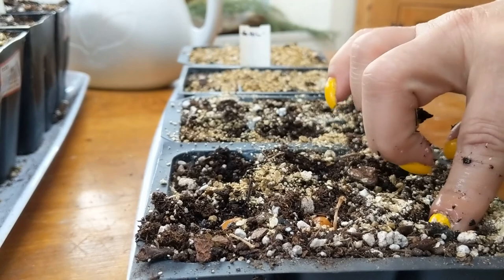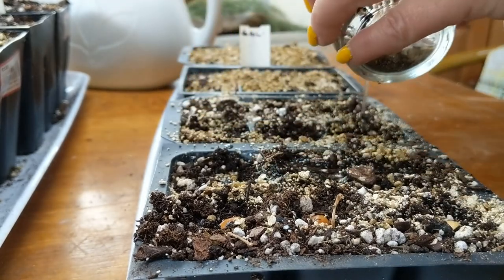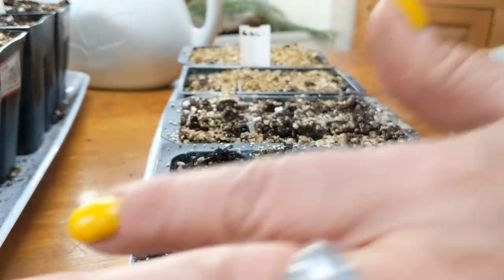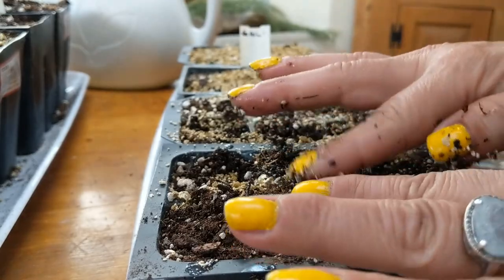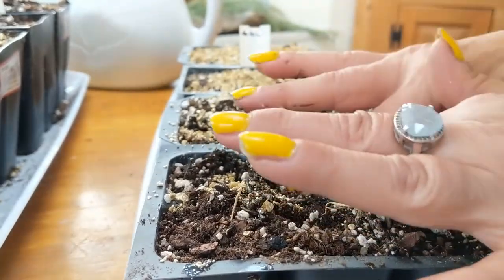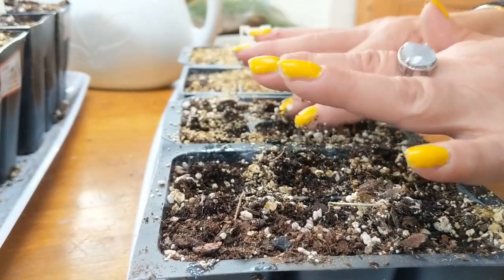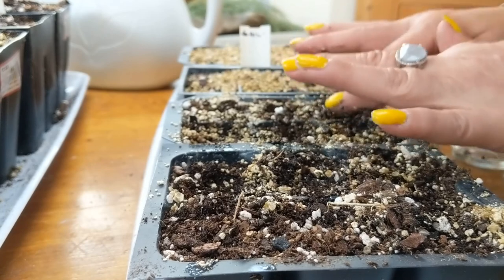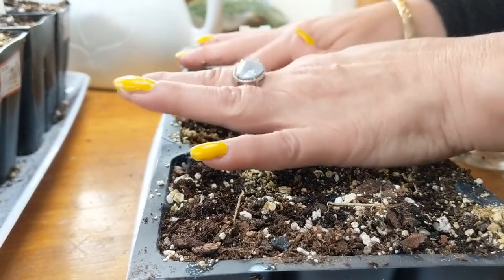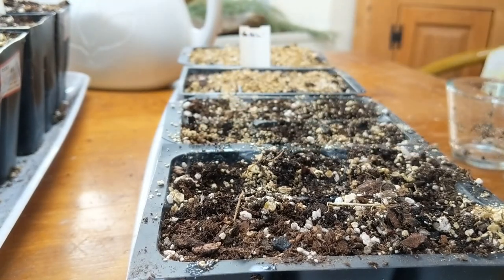Twelve — there we go. I'm going to dump this soaking water in there because there's no reason to waste it, and now I'm just going to cover the seeds back over, just like you would do in the ground.